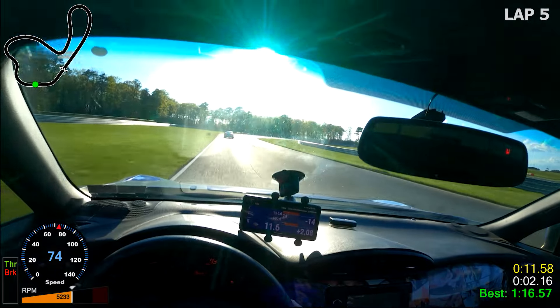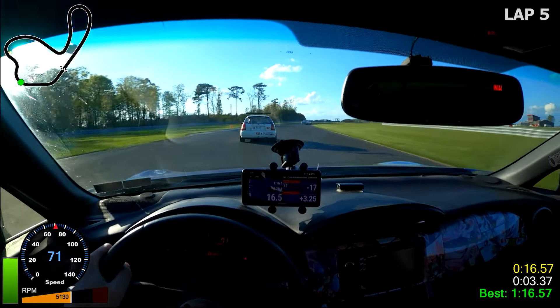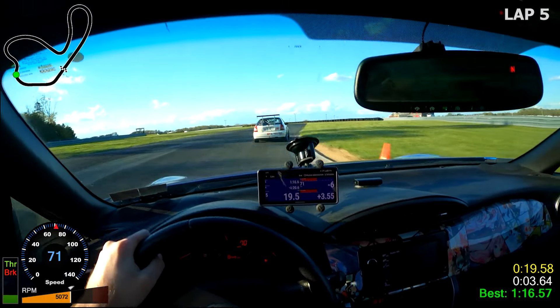I'm letting the Hondas through and just lifting off for them, because at this point I think they're much quicker than me and I was going to see if I can keep up with them as best as I can.